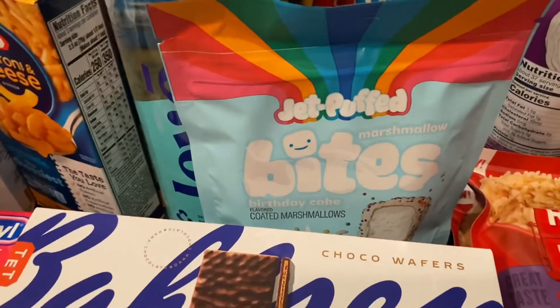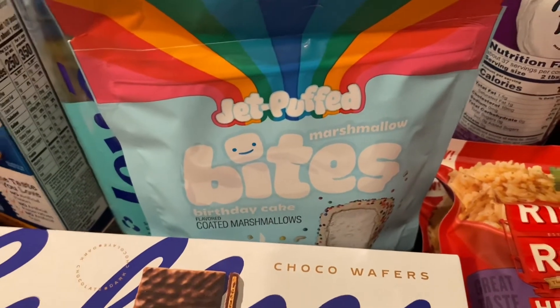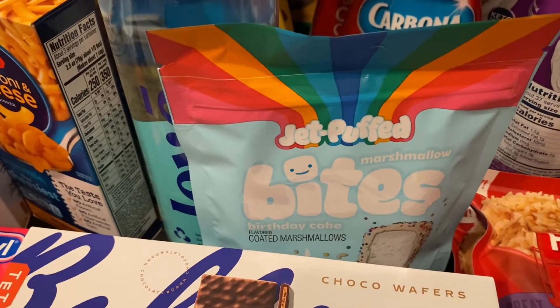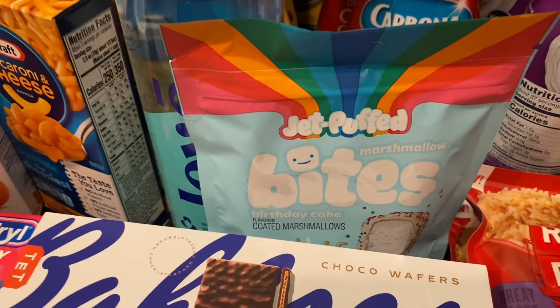The Jet-Puffed Marshmallow Bites were essentially free — on sale for $2.99, my store just didn't have them signed. I submitted my receipt to Ibotta and it made it a 29-cent moneymaker for me.